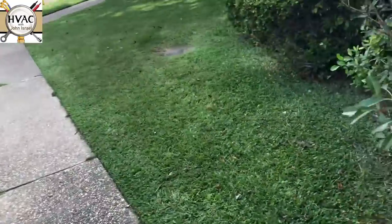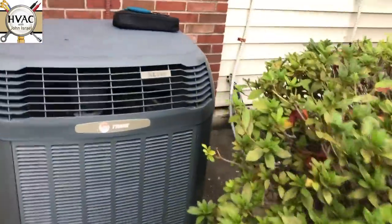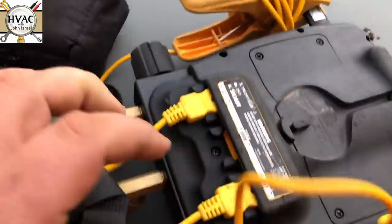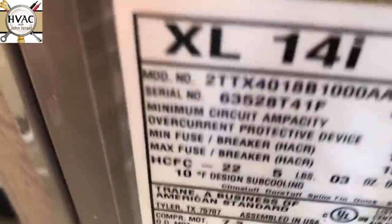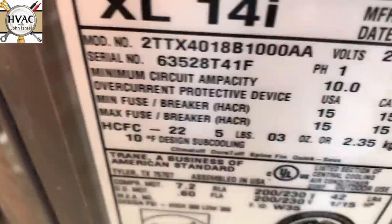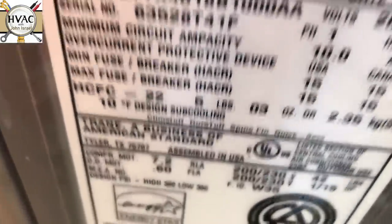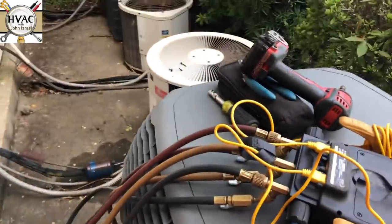We have a no-cooling call here, new customer on a Trane XL-14i. It's R22, ton and a half, about a 12-year-old system with no warranty. Let's see what we can find.